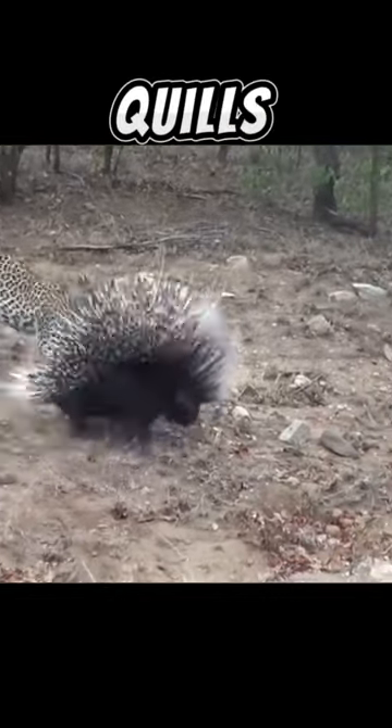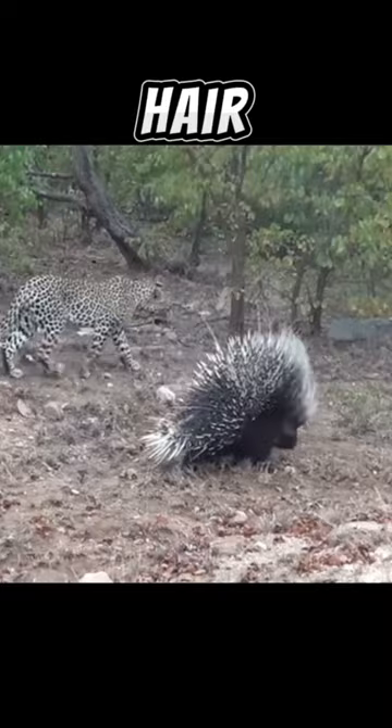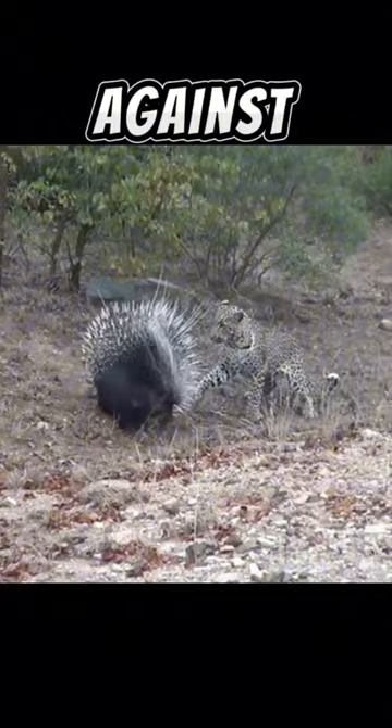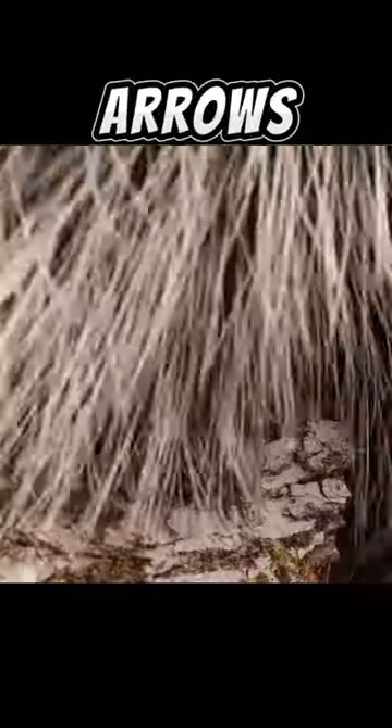Meet the porcupine. They have quills made of keratin, the same material as human hair and fingernails. These quills cover most of their body, serving as a defense mechanism against predators, although porcupines can't shoot their quills like arrows.